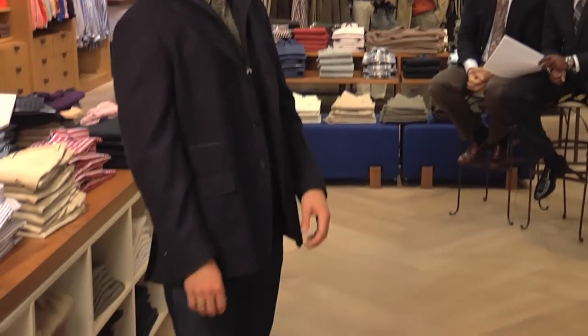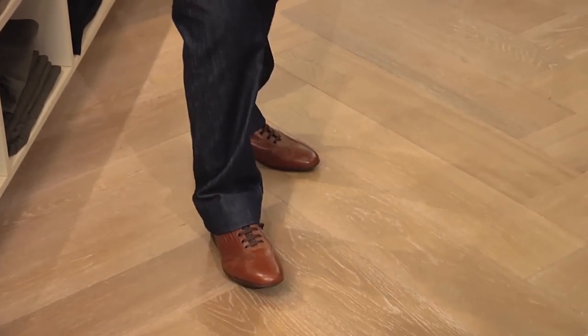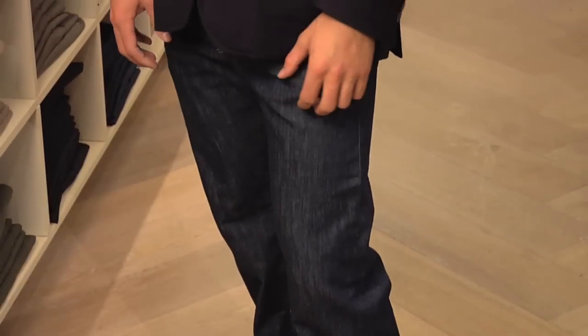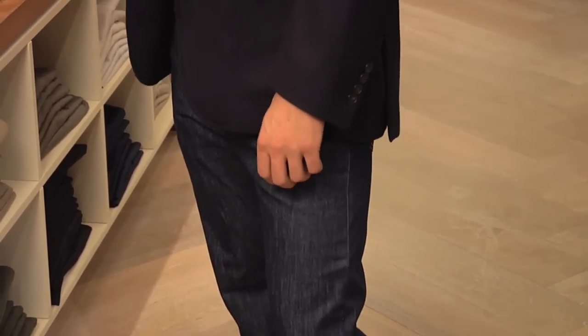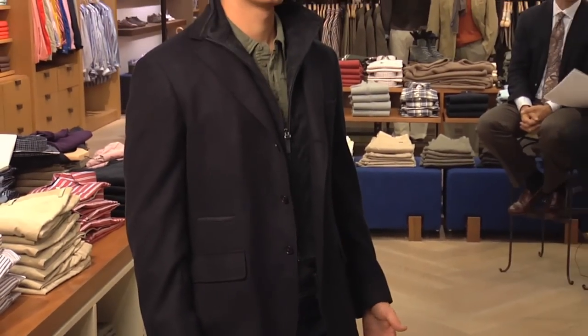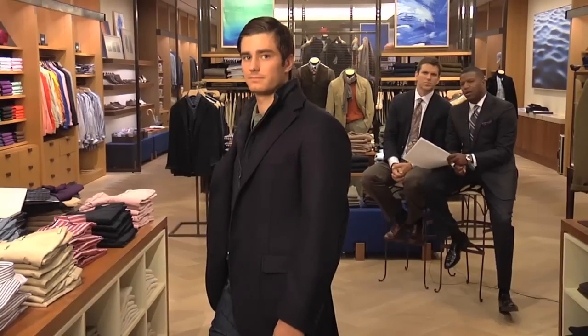We've got the brown suede logo lace-up sneaker that we really like. The jean he's wearing is something we're really excited about — it's from our Fastenal Tailored Denim Collection. It's a great look; jeans you can dress up with a sport jacket like he's doing, or dress casual. He's also got one of my second favorite pieces for the season — it's a three-button navy jacket with a blue suede elbow patch on the sleeves.